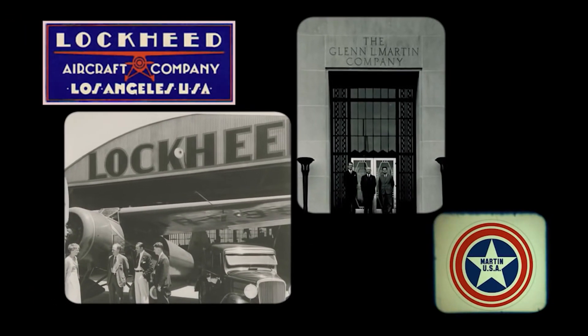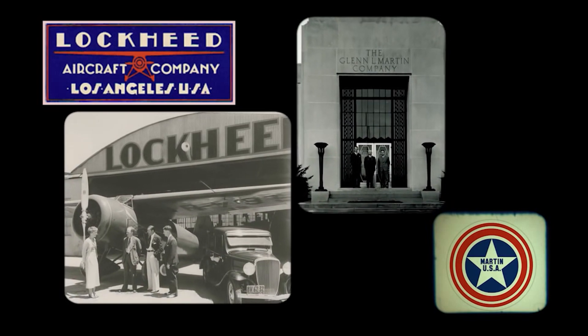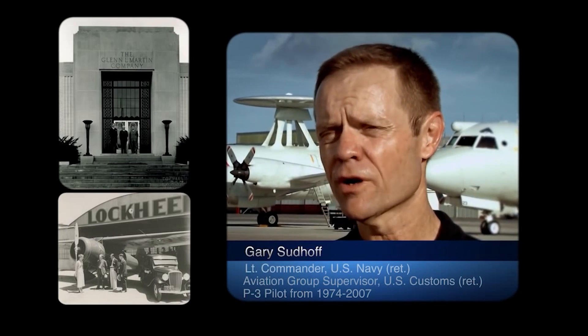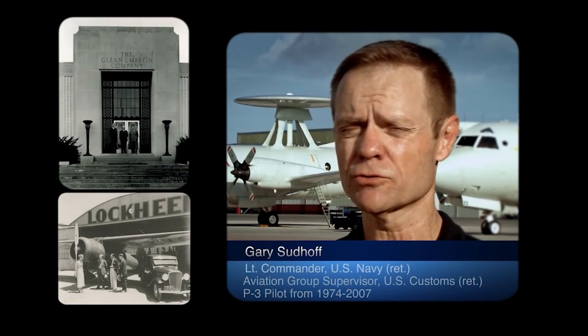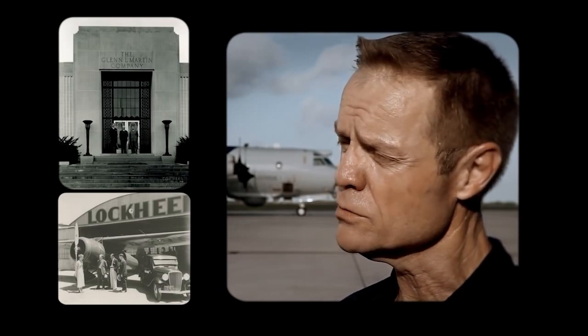Soon, competing businesses emerged: the Lockheed Aircraft Company and the Glenn L. Martin Company. They had no idea what seed they were planting with regards to using this technology to not only traverse great expanses of water, but also be able to explore those great areas of water. Planting the seed.